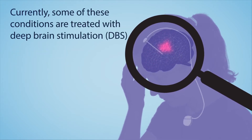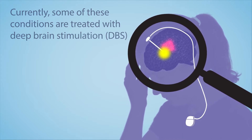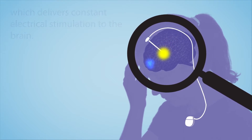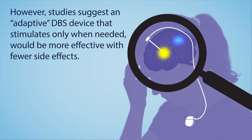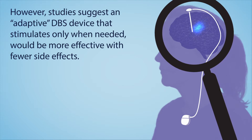Currently, some of these conditions are treated with deep brain stimulation, or DBS for short, which delivers constant electrical stimulation to the brain. However, studies suggest an adaptive DBS device that stimulates only when needed would be more effective with fewer side effects.